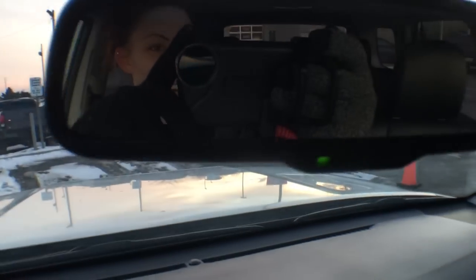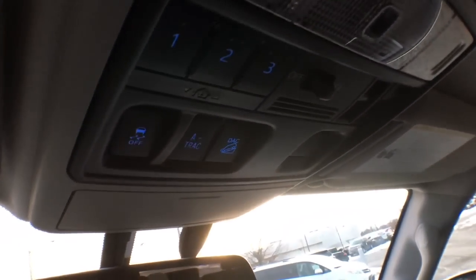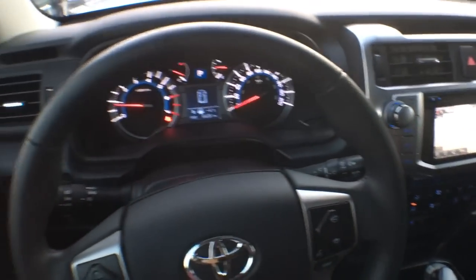And lastly we have our auto-dimming rear view mirror. So there you have it — the front seat of the 2018 4Runner Limited 7 Passenger.